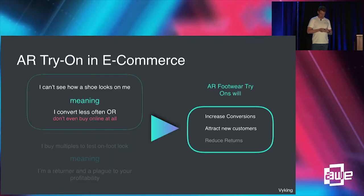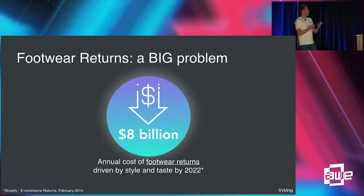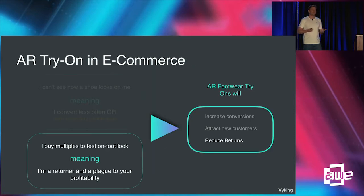Returns are a huge problem for e-commerce. Looking at the annual cost driven by style and taste alone — not sizing — that figure is set to reach 8 billion dollars by 2022. It's become normalized behavior: people buy five or six different pairs of shoes online, return all or most of them because they don't like how they look. Our technology will allow people to try on hundreds of pairs of shoes from the comfort of their own home, which we believe — and will be testing with partner brands — should turn currently unprofitable customers into profitable ones.